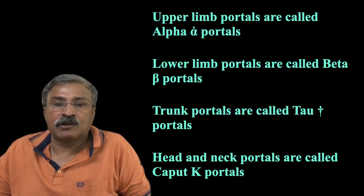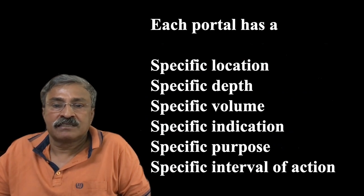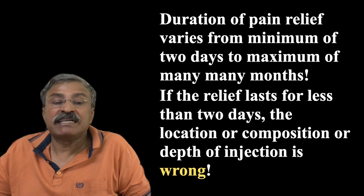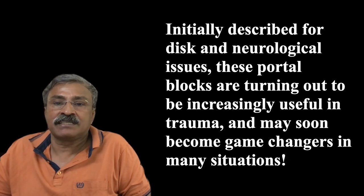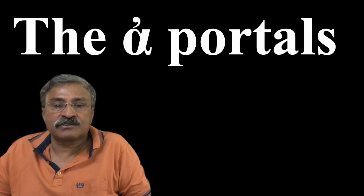Upper limb portals are alpha, lower limb are beta, trunk portals are tau, and head and neck portals are called kaput portals. The portals have a specific location, depth, volume, indication, purpose, and a specified duration of action, all of which is being studied. The effect lasts a minimum of two days and maximum of many months. These are not like anesthetic blocks — they do not produce motor blocks and are not indicated for surgical procedures. Initially described for discs and neurological issues, these portals have now found a very wide range of applications.